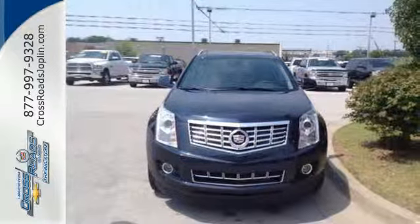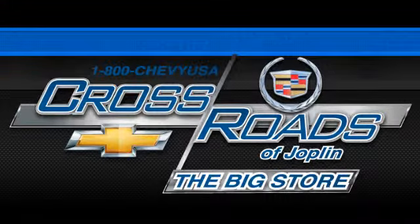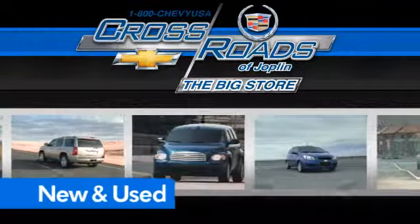Take it for a drive today. Crossroads Chevrolet Cadillac — the big store is the premier Joplin Chevrolet dealership to buy a new or used Chevy, like this one.